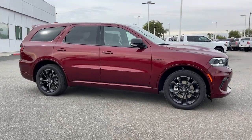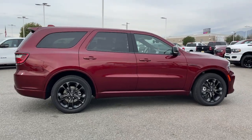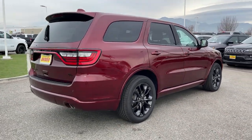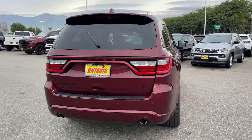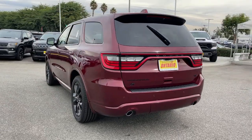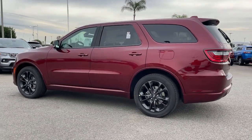Can you see yourself in the 2022 Dodge Durango? The Dodge Durango — the powerful full-size three-row SUV that blends rugged capability with refined, state-of-the-art comfort. The following are some of this vehicle's highlighted options: all-wheel drive, navigation system, keyless entry.